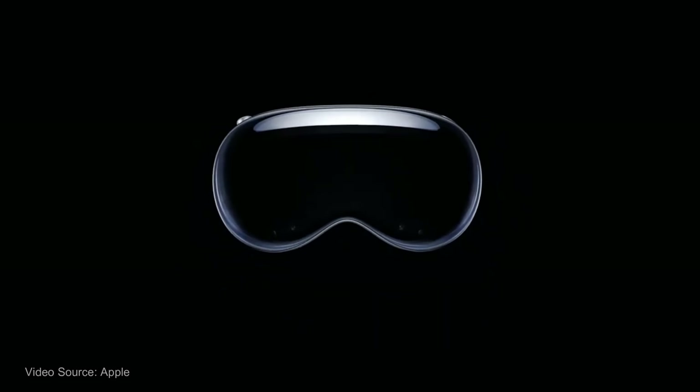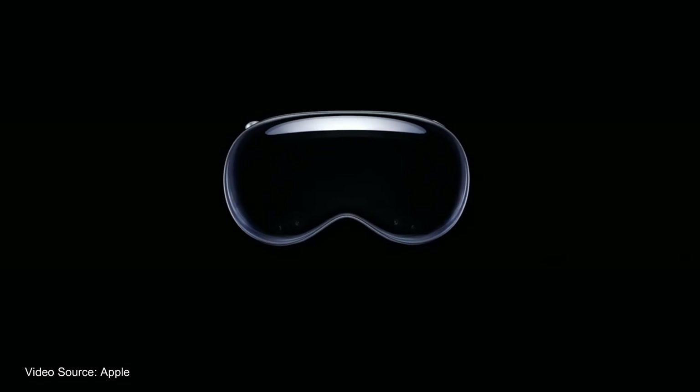Getting Things Done Nation, it finally happened. Apple has finally entered the ring and holy smoke folks, we are in for some incredible times in the XR space. I don't want to waste any more of your time. Let's get into it right now.